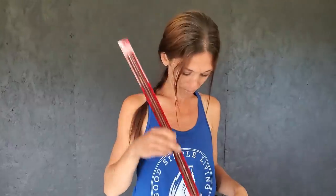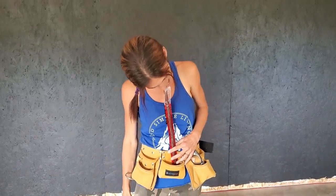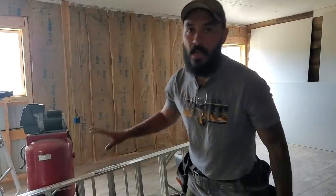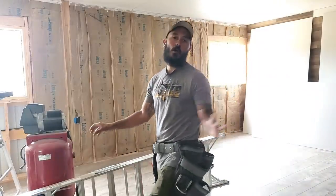Today's snack choice is the Slim Jim. Before we get going on the drywall, we need to get our plastic vapor barrier stapled up to the wall, so we're going to get that done real quick and then move on to doing our drywall.